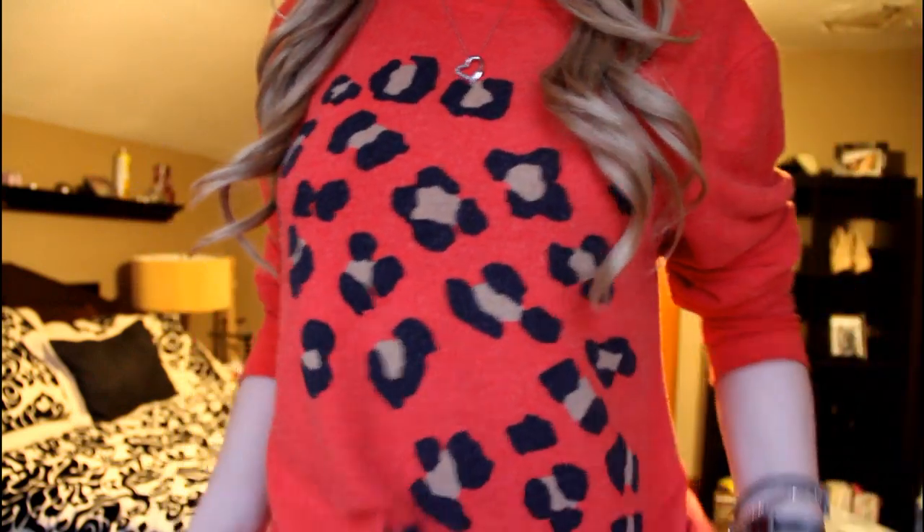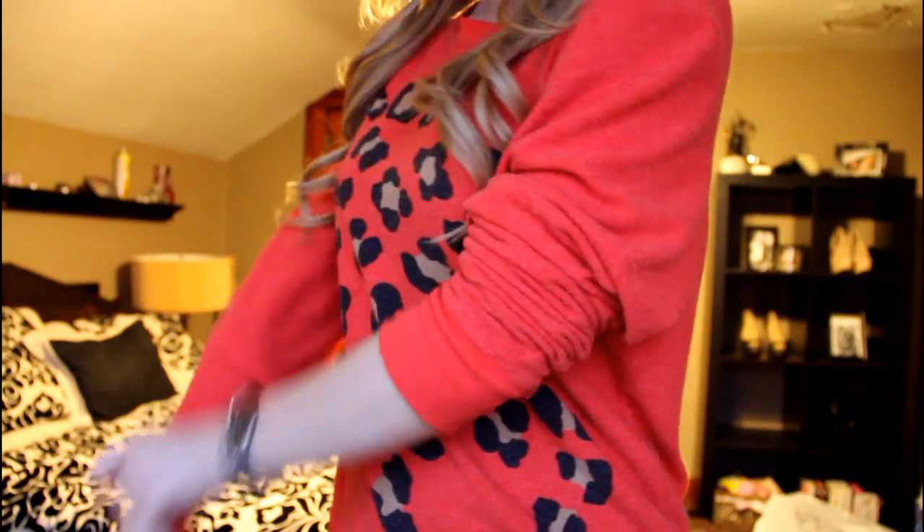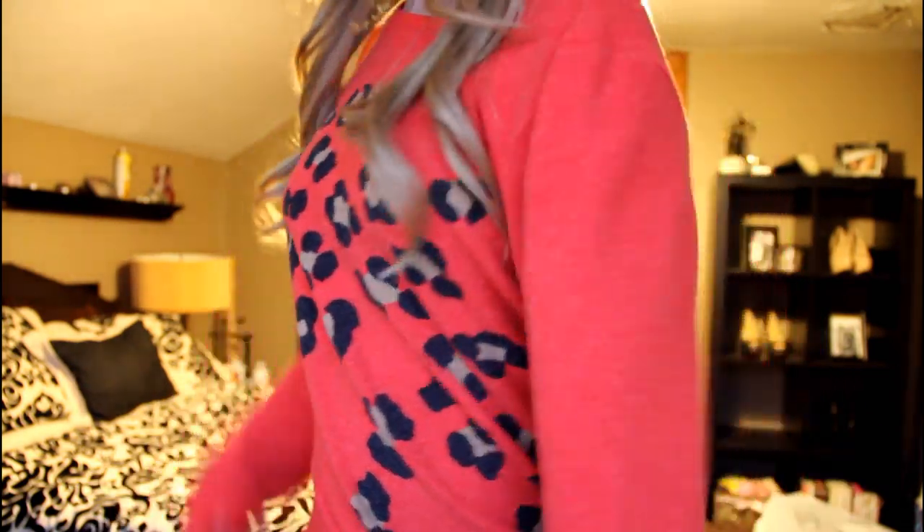I'll start off with the sweater I'm wearing — I'm pretty obsessed with it. It is Wildfox Couture and I wanted one so bad. Let me stand up and show you what it looks like. You can roll the sleeves down or you can do it like this so you can have it off the shoulder.